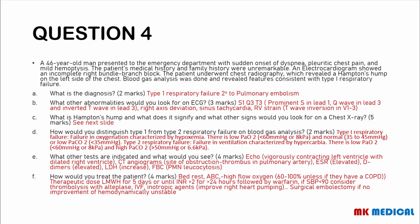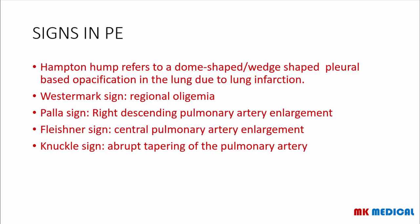Radiological signs in pulmonary embolism: Hampton's hump is a dome-shaped or wedge-shaped pleural-based opacification in the lung due to lung infarction. Westermark sign is regional oligemia of the lung fields. Palla's sign is right descending pulmonary artery enlargement. Fleischner sign is central pulmonary artery enlargement. The knuckle sign is an abrupt tapering off of the pulmonary artery.